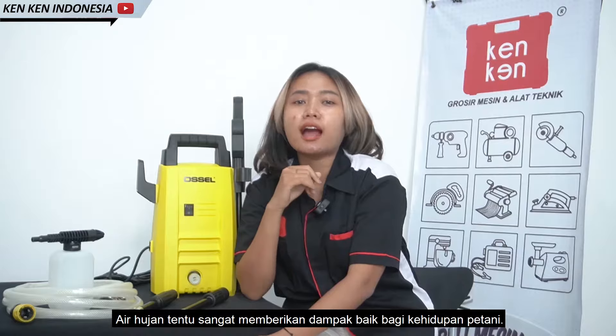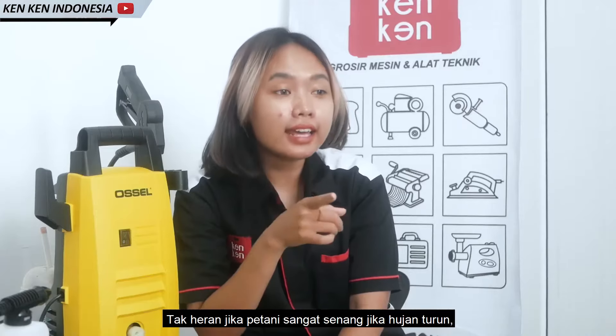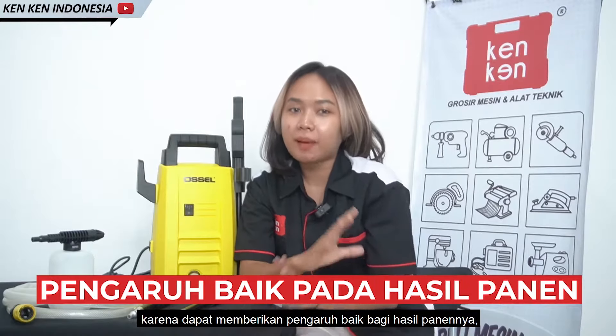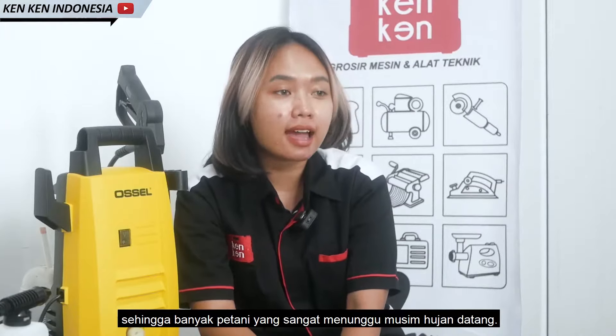Air hujan tentu sangat memberikan dampak baik bagi kehidupan petani. Tak heran jika petani sangat senang jika hujan turun, karena dapat memberikan pengaruh baik bagi hasil panennya. Sehingga banyak petani yang sangat menunggu musim hujan datang.